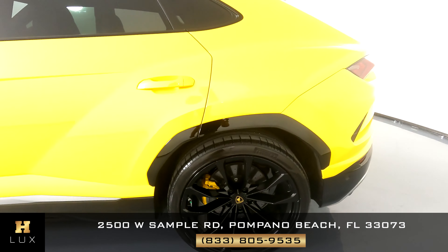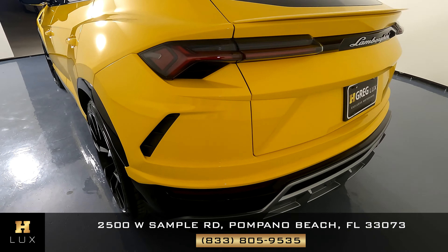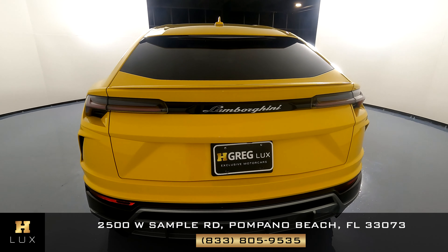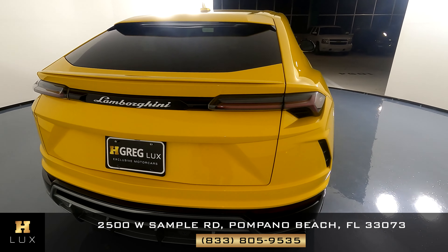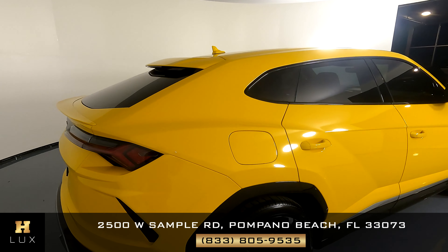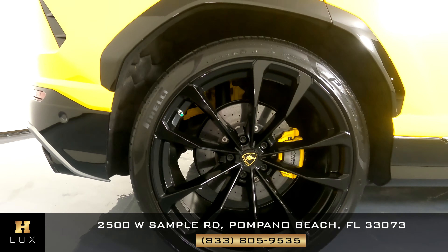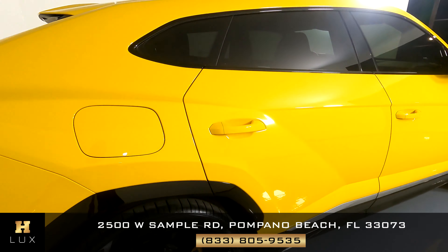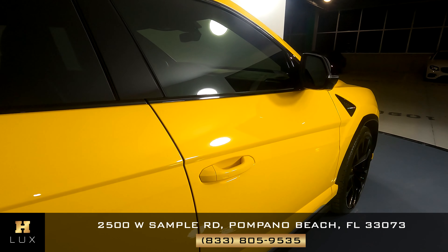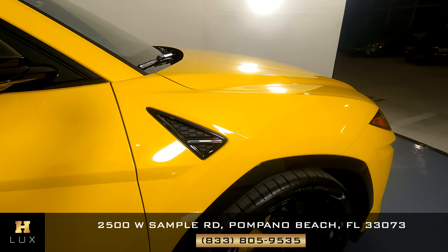We're going to go panel by panel to see if there are any scratches or damages, starting with the front bumper. Everything looks great. Let's come on over to the left fender.